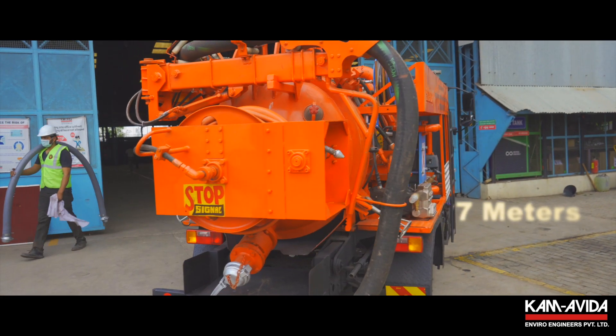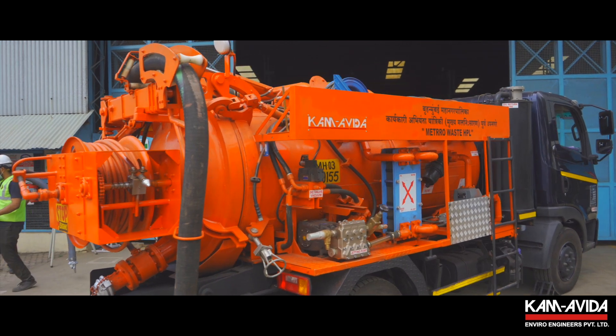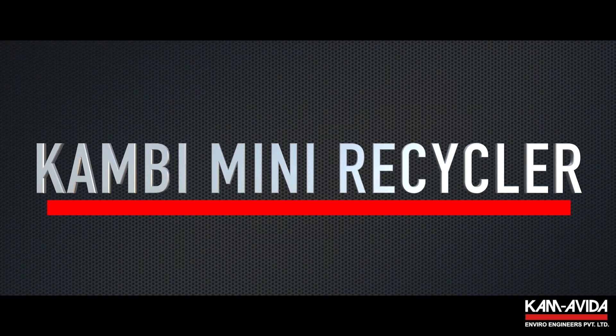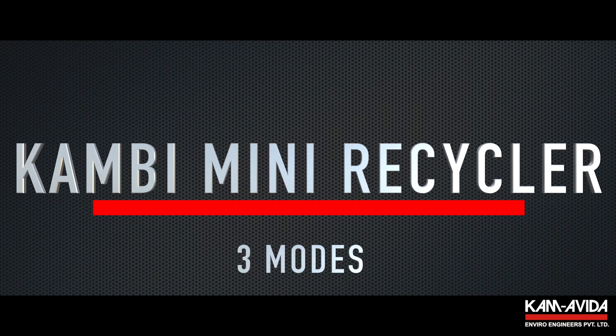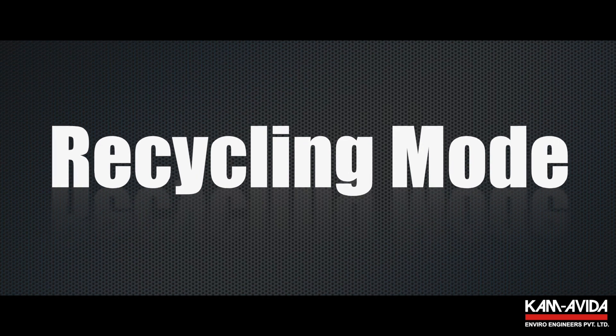With a turning radius of just 7 meters, the machine can steer through narrow gullies with absolute ease. The KAMBI Mini Recycler operates in three modes: suction mode, jetting mode, and recycling mode.